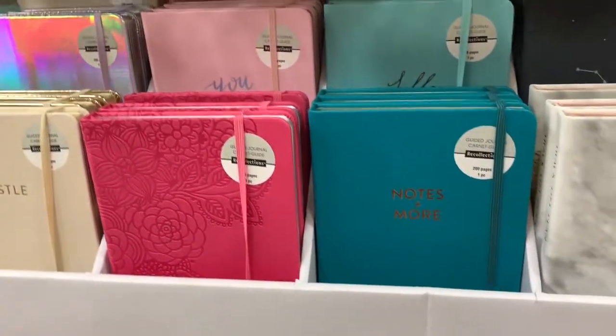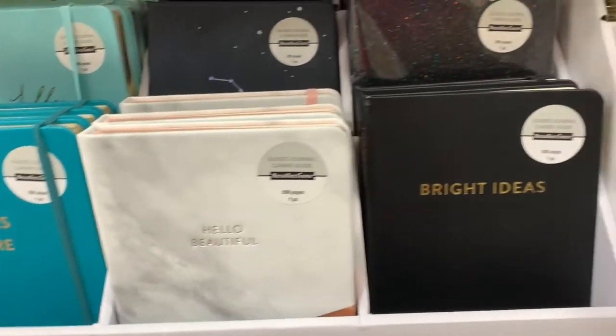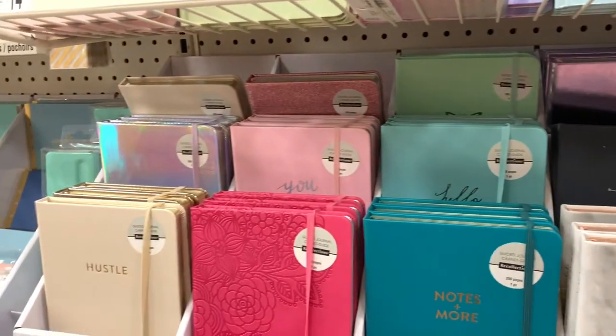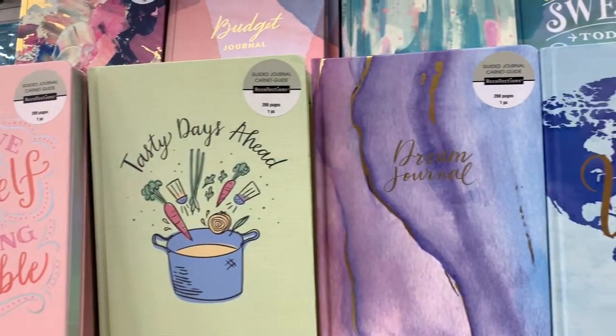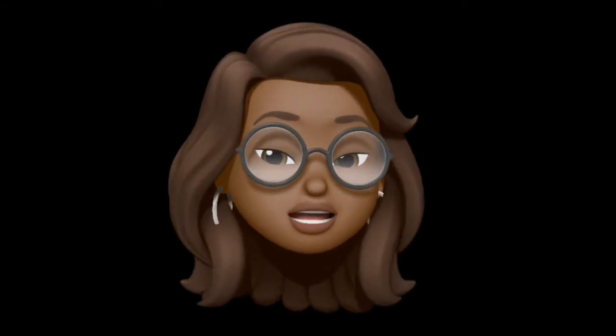I've seen these at Michaels before, but I never opened one up. They're Recollections, but I'm telling you right now, you guys need to take a little peek inside. Because Recollections have got something they're keeping on the download, and I'm finna expose it. But these are really nice bullet journal planners, like life journals. I love them and I want to share them with you. I didn't get them all, but you might want to go over there and check these out. I'm just leading you to the water. I'm not going to make you drink. But enjoy.